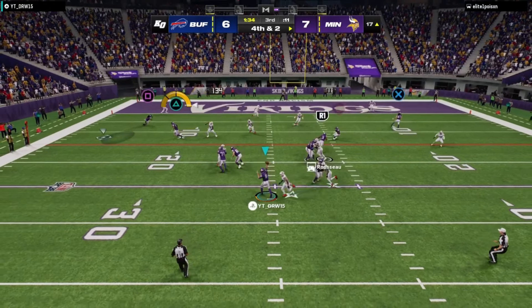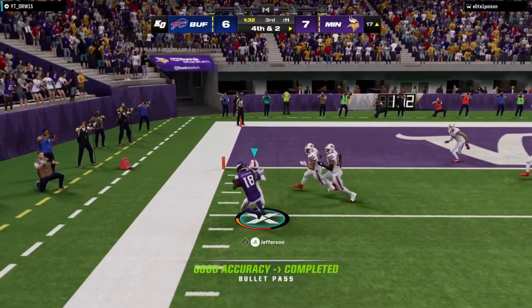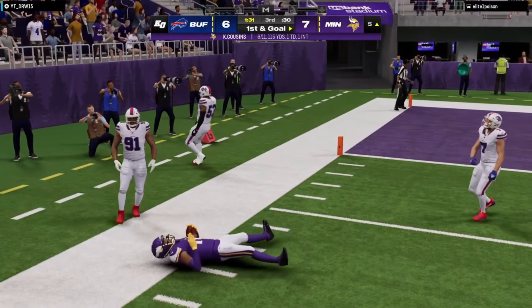Throwing, it's Cousins. Able to throw to the open man. That's complete, and able to get him down.